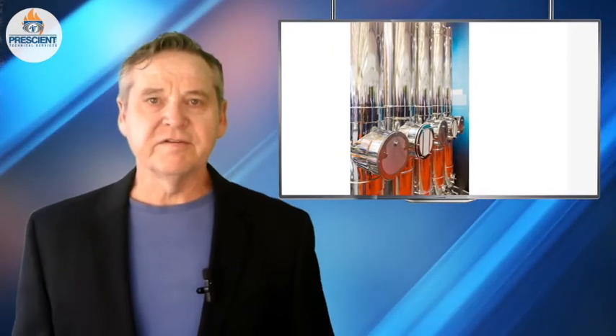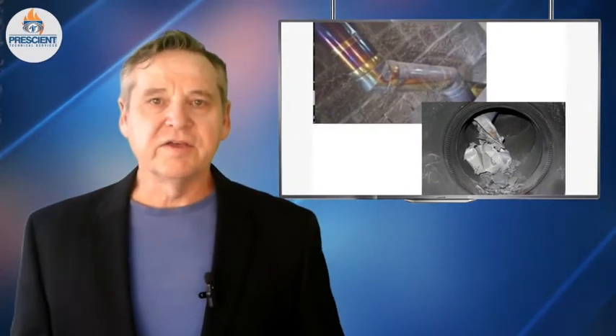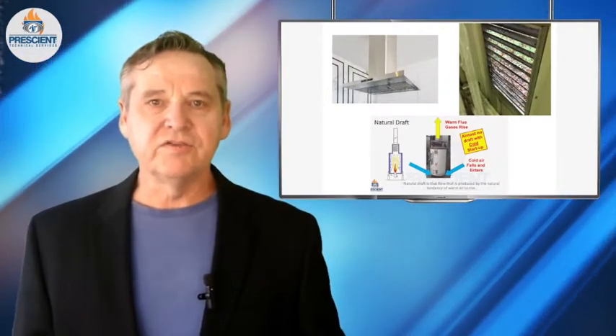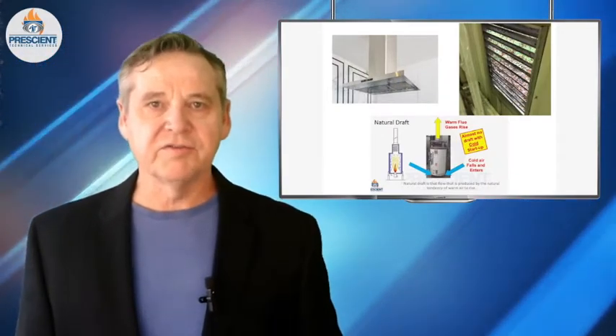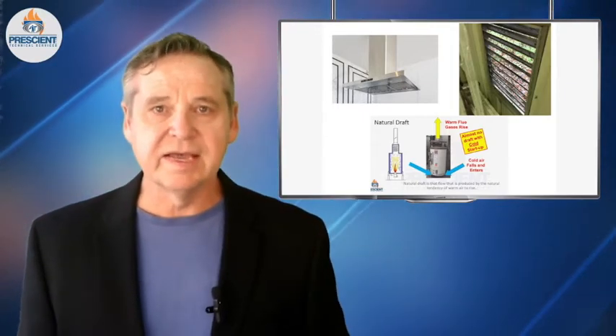Flue gas venting systems are the systems that contain vents or ducts or pipes that remove the stuff that we've burned. There's a lot that goes on in these systems, although they appear to be very simple — it's just a piece of pipe, just a piece of round ductwork. But there are ways that these things need to be selected, installed, and there are ways they need to work with everything else in the room where they're installed that could mean the difference between life and death.